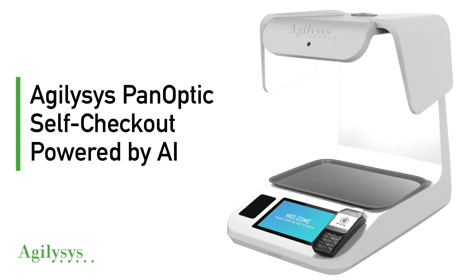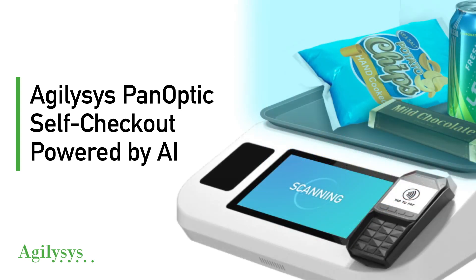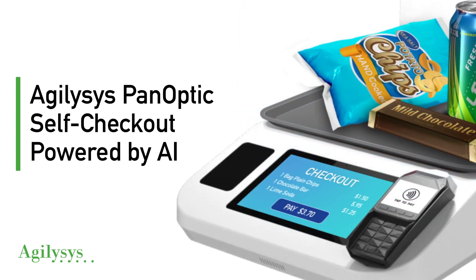The Agilisys Panoptic Kiosk helps drive frictionless guest self-service by allowing guests to place multiple food items on the kiosk tray all at one time. The kiosk then uses computer vision and AI to recognize them and add them to the cart for payment.